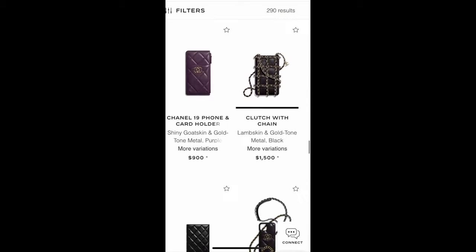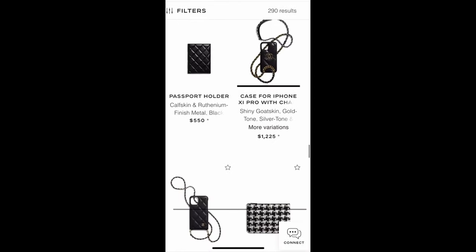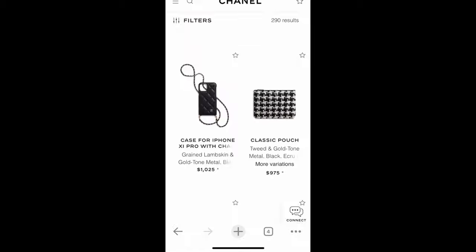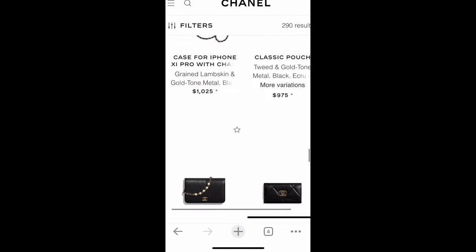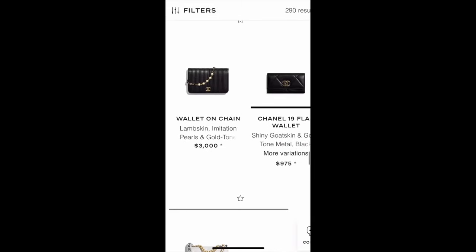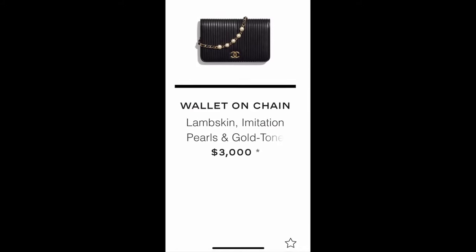Phone holders with gold tone metal chains are now available for iPhone 10 or 11 Pro — these brands are always late catching up with phone sizes. That said, I'm not going to spend a thousand dollars on a phone case; I'm happy with my plastic Apple case.